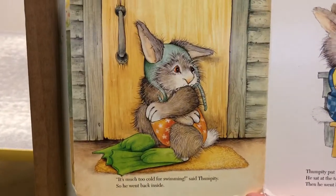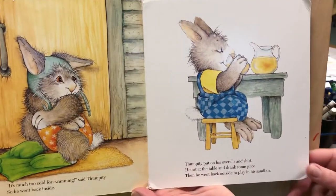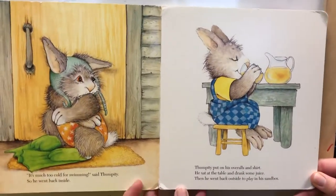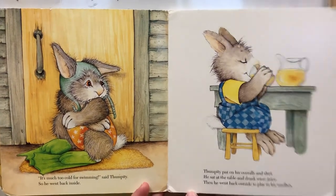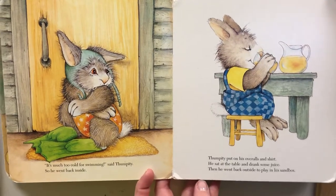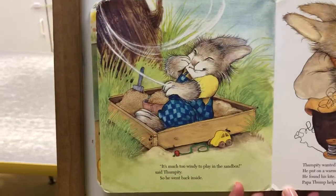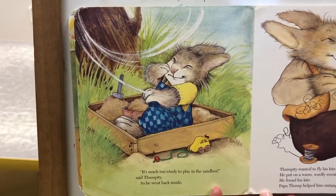"It's much too cold for swimming," said Thumpity. So he went back inside. Thumpity put on his overalls and shirt. He sat at the table and drank some juice. Then he went back outside to play in his sandbox.